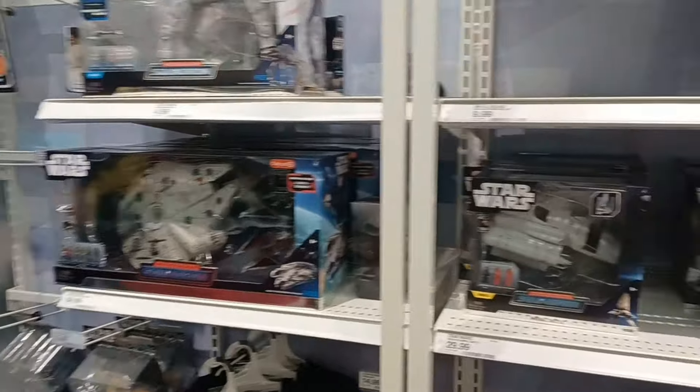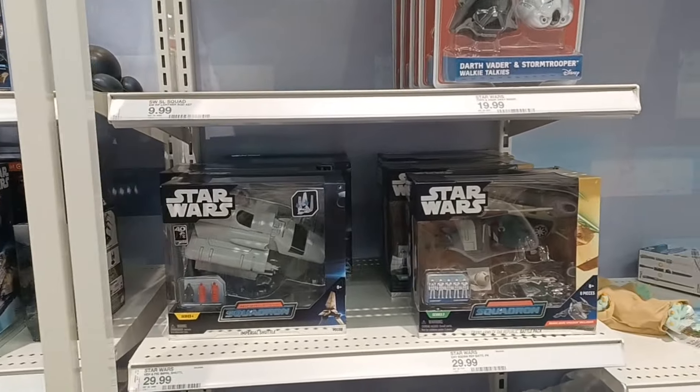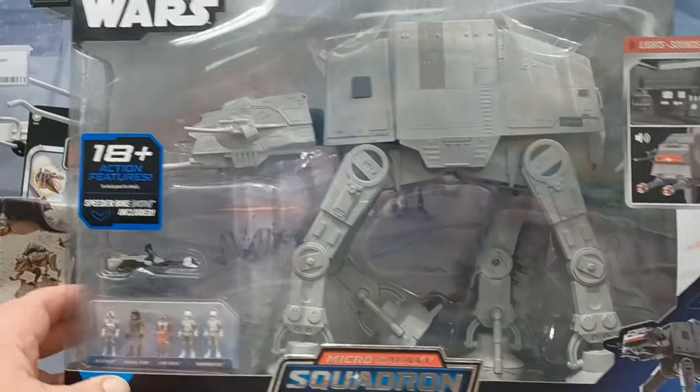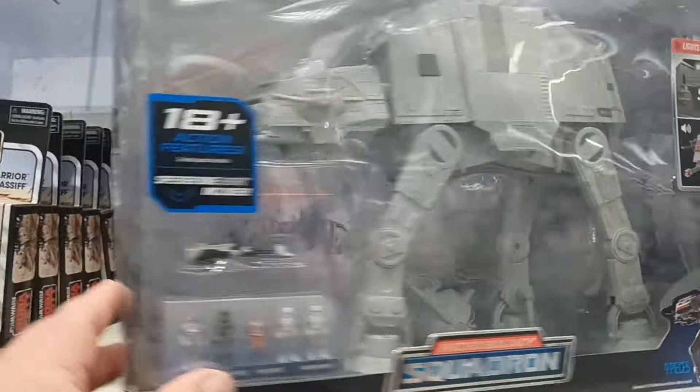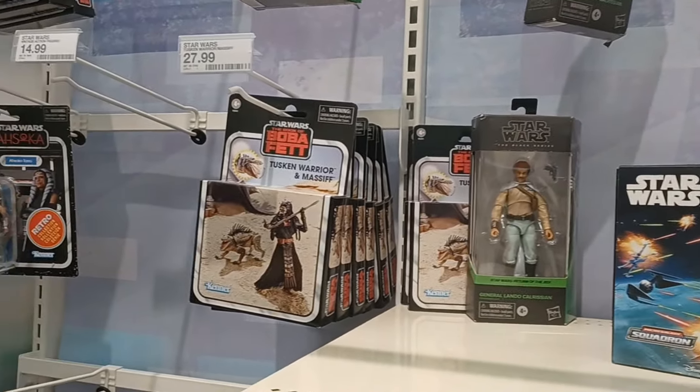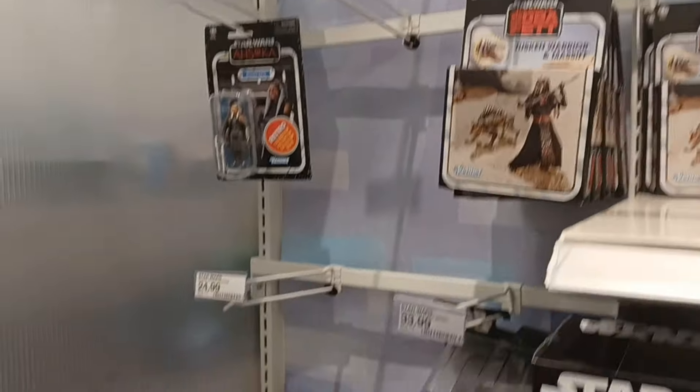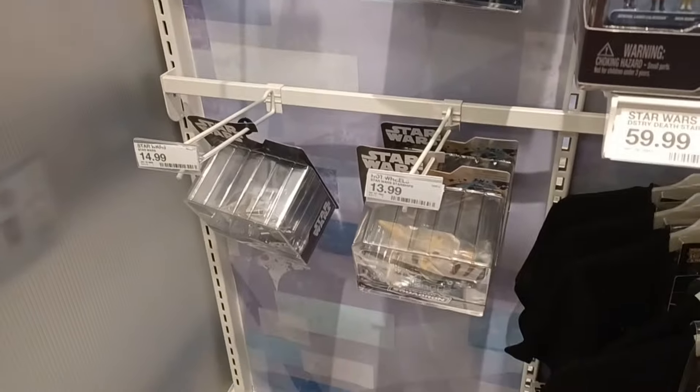We're starting now at the Star Wars section here. They got the AT-AT Walker — pretty awesome. Lots of Landos, Tuscan Warriors, Crescenton. Nothing on sale, nothing for me.